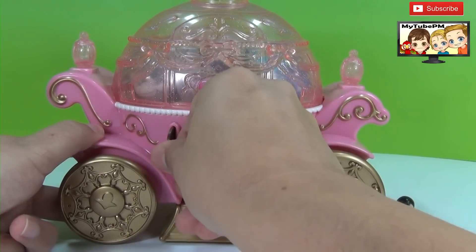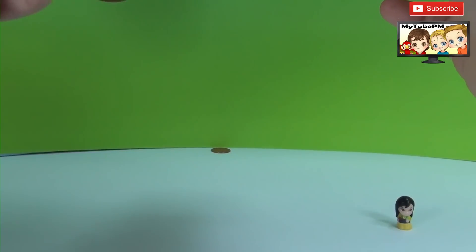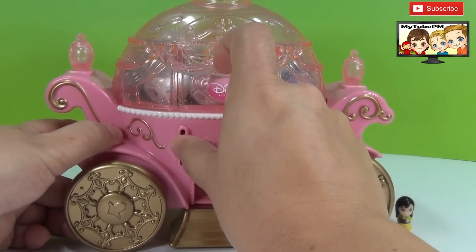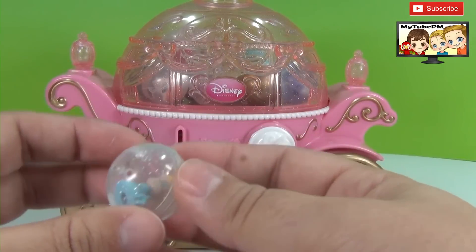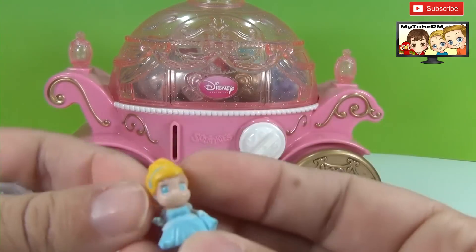We put the coin in, and once we turn it, the coin comes right out of the back. There's my coin right over there. Here's another coin. And there's another squinky surprise that rolls right out. Let's see who it is — it's Cinderella.